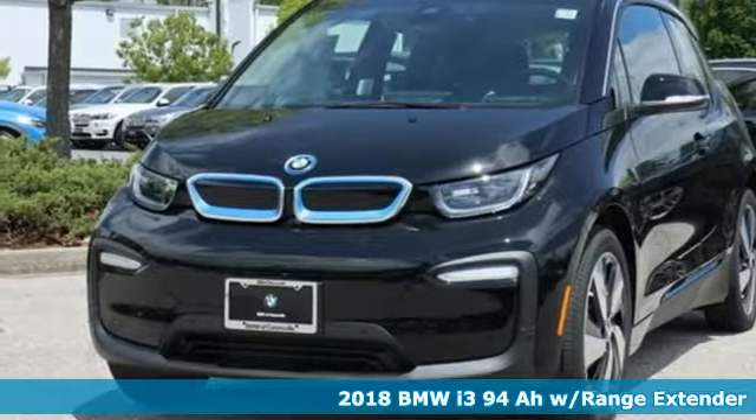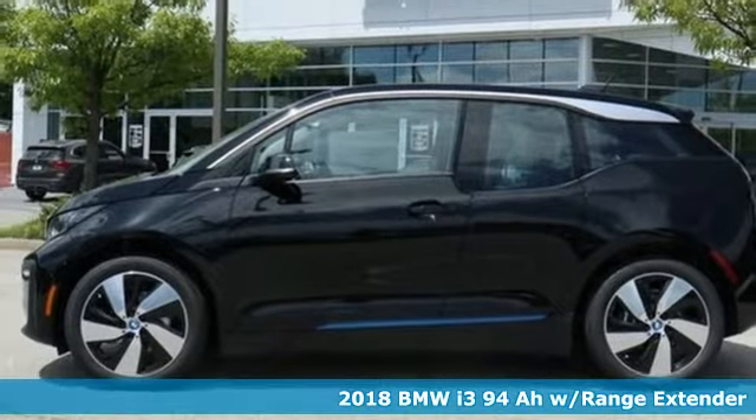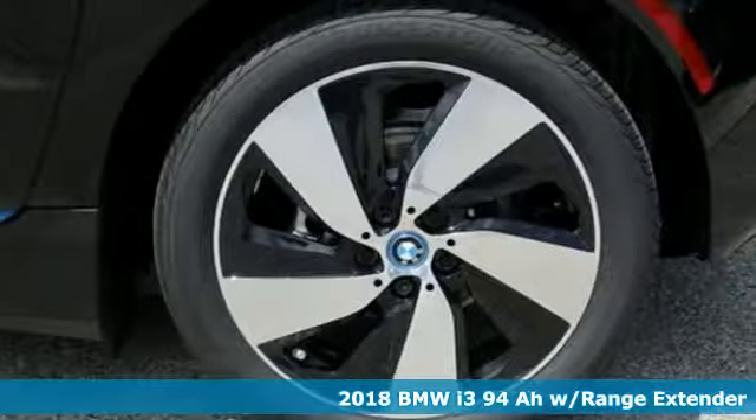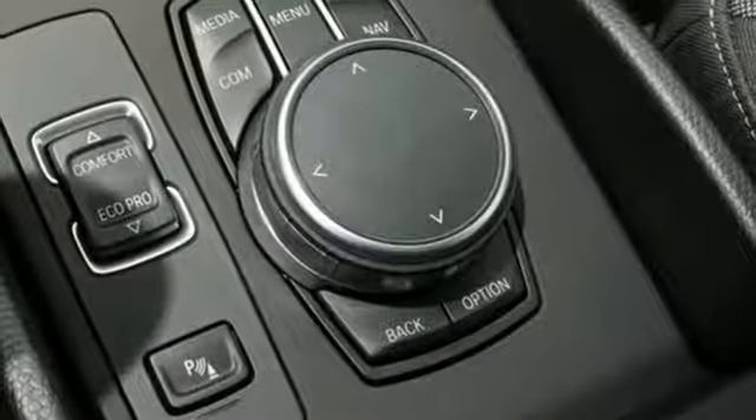Here's a 2018 BMW i3. The sustainable design, undeniable agility, and astounding performance and efficiency all make up an EV that's bound to shift the way you think about driving.